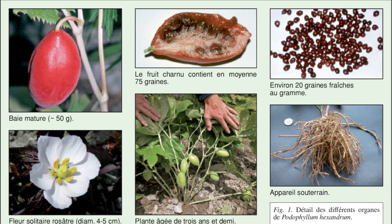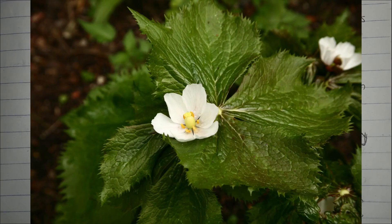Flowers are white to pinkish in color and fruits are pulpy. Porophyllum hexandrum is native to the Himalayan region of Nepal, India, and Bhutan.